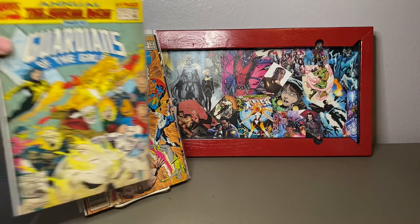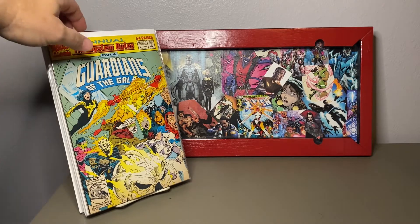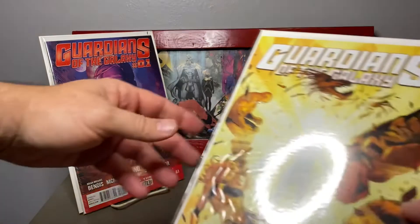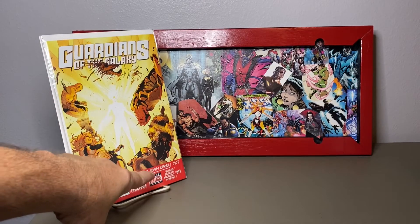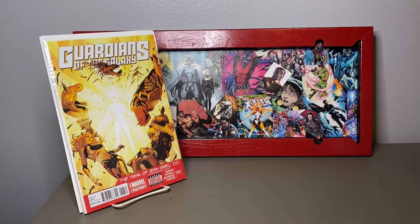Here is number two, 1992 — shout out to my beautiful wife. I'm not sure what 0.1 means, but again it's just part of the Guardians. This one is interesting to me because it says Guardians of the Galaxy but it's the Trial of Jean Grey — six of six. So I'm still on the hunt for the other parts of that story.